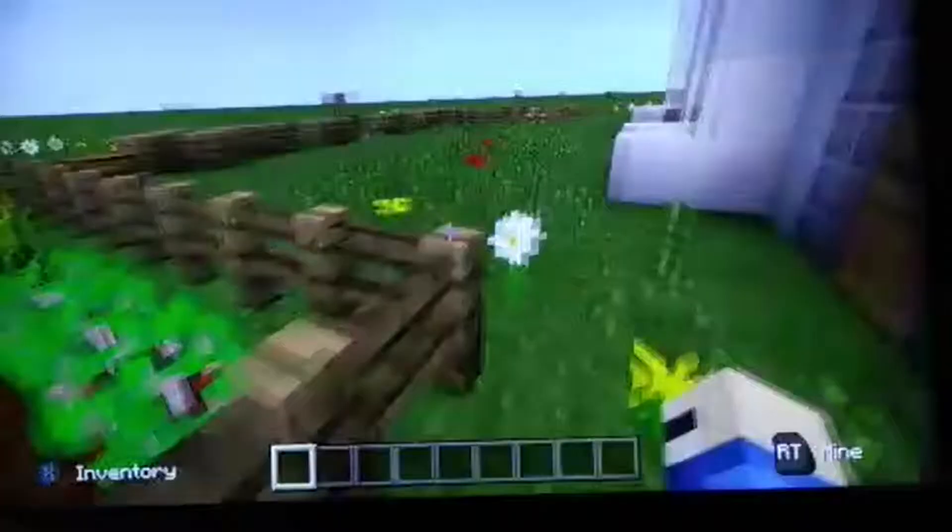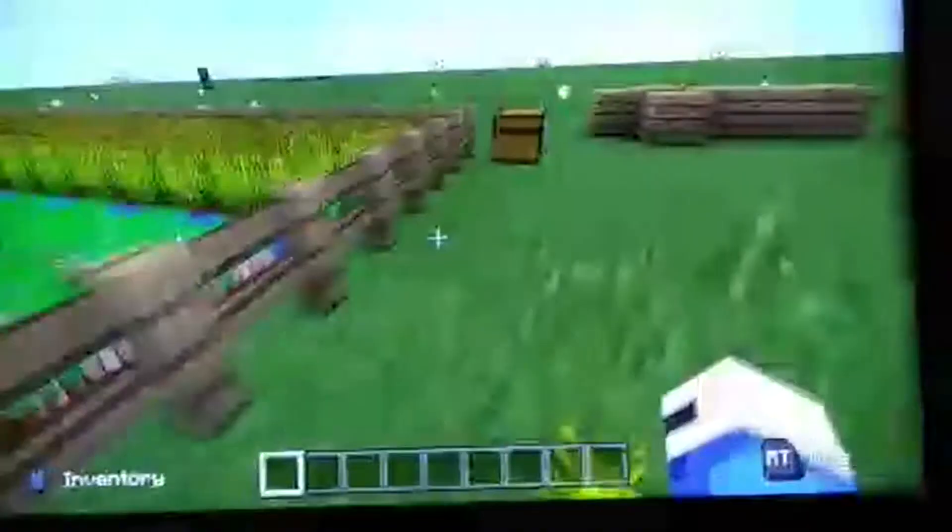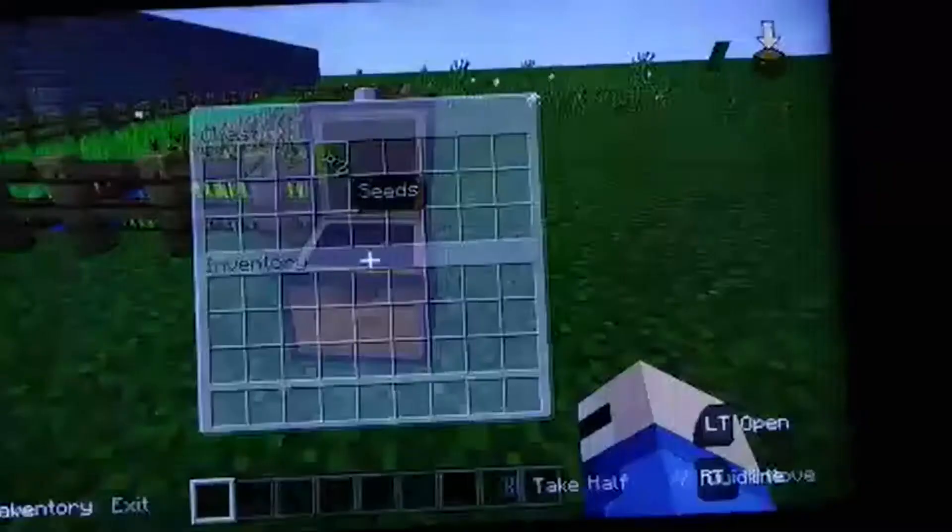And now let's look at what I used for everything for the mission. So for the garden, I used a diamond hoe, beetroot seeds, and seeds.